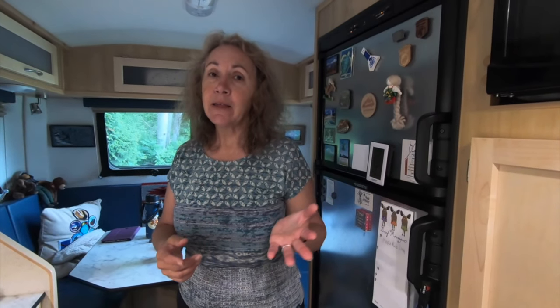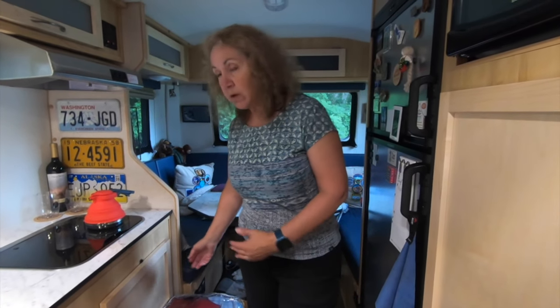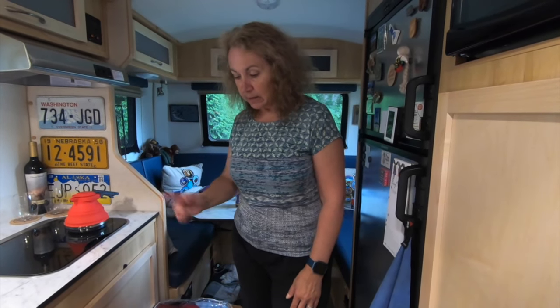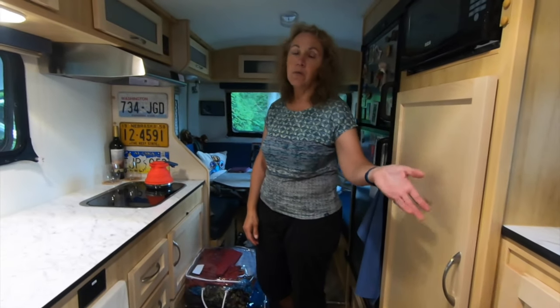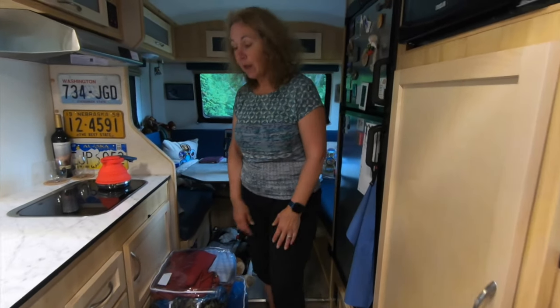We organize and store our clothes based on the season and frequency or accessibility needs. For things we don't need right now but will when it gets cold, our off-season stuff is also kept in bags under the bed — a little harder to get to, but accessible when we need them. We can basically rotate our warm clothes and hot weather clothes as the seasons change. We also have an additional bag with extra socks and underwear under there, and we keep about a week's worth up here — when we run out, we just restock from our backup supply.